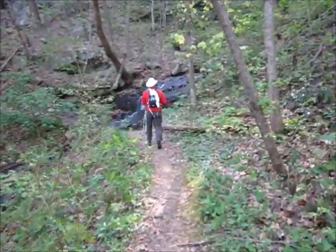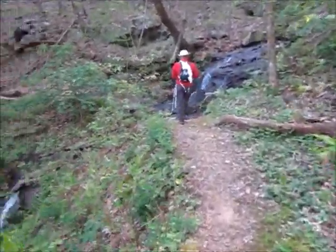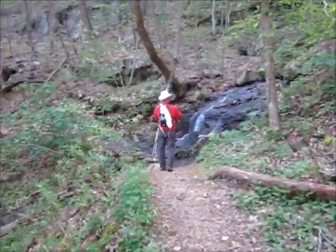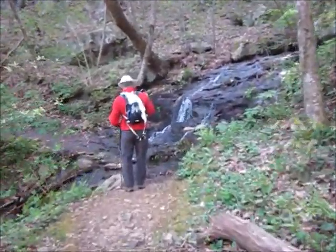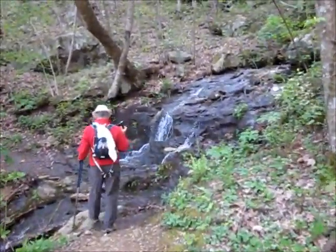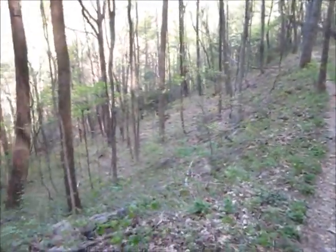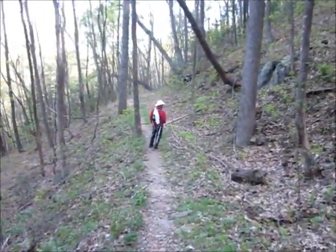There's a nice little creek with a couple of small waterfalls. It's a real pretty spot — really a beautiful woodland trail here.